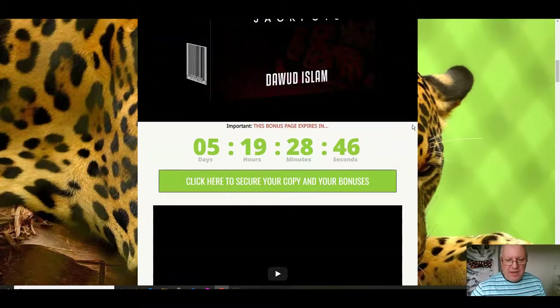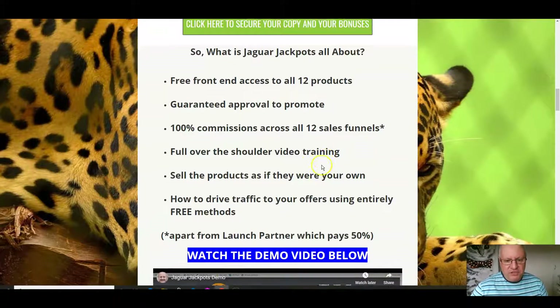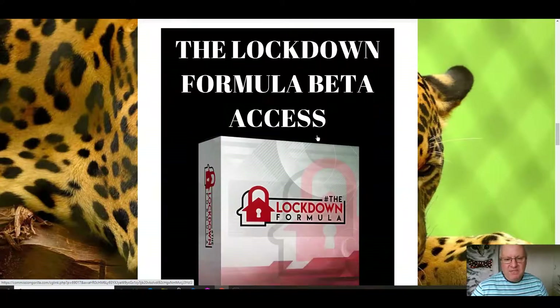When you click on the link underneath, you'll come through to the bonus page. What's Jaguar Jackpots all about? Free front-end access to all 12 products, guaranteed approval to promote, and 100% commissions across all 12 sales funnels — apart from my launch partner program, which involves fixed costs, so you get 50% there. But that product costs $997, so you're still going to earn $500 if you sell that. Full over-the-shoulder video training, sell the products as your own, how to drive traffic using entirely free methods. One of the products I didn't do as a solo launch was the Lockdown Formula, which I launched with Jono Armstrong — I'm throwing that in as well. So that means you're getting 14 products in total when you pick this up.